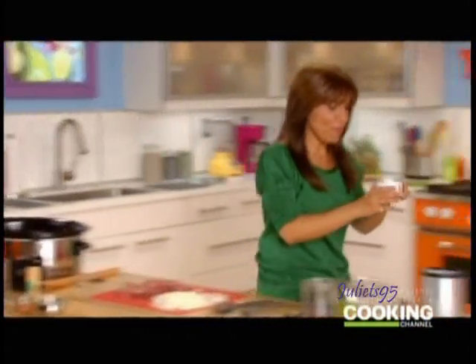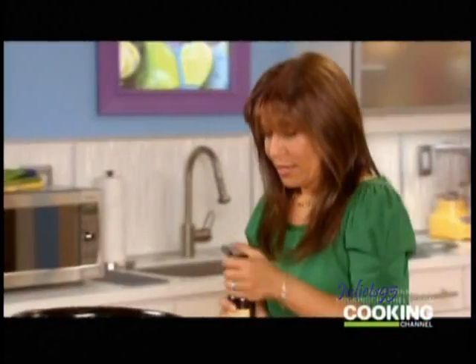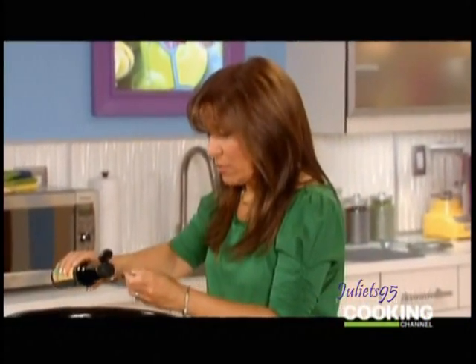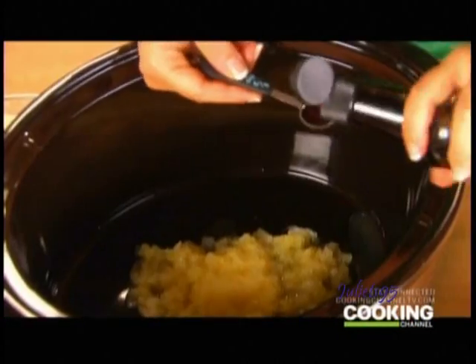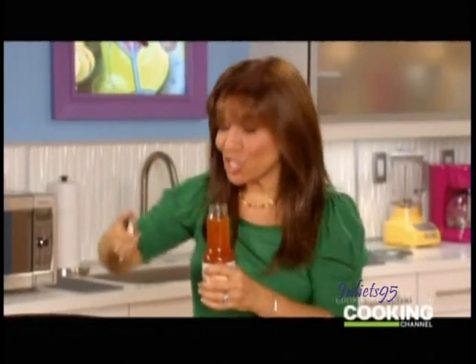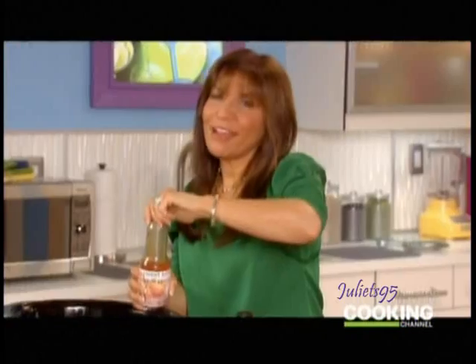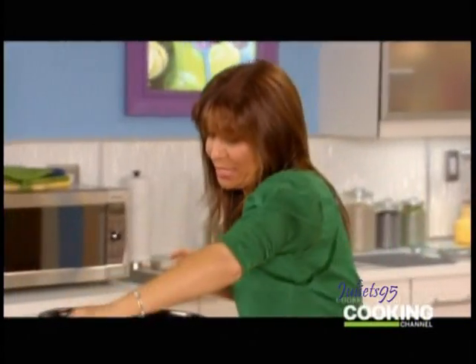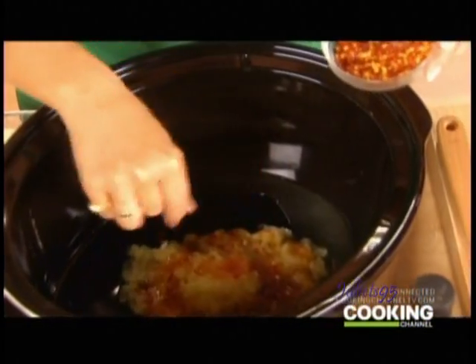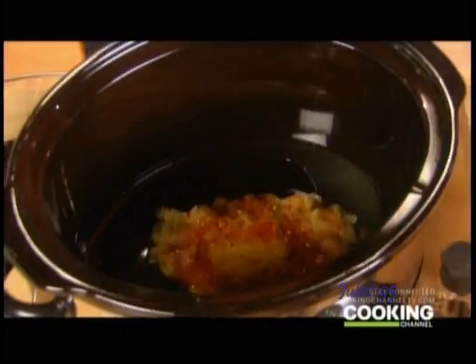This is an eight-ounce can of crushed pineapple that I'm gonna lightly drain — I wanna keep some of that juice in there for flavor, it's very sweet. Next, this is light soy sauce, a little lower in sodium than the regular stuff. Only need a half a teaspoon of that — gives it a nice, salty, Asian flavor. Another one of my favorite ingredients: sweet Asian chili sauce. This stuff is so gooey and sweet and delicious. You need a third of a cup. These are red pepper flakes — pretty spicy. About a quarter teaspoon, or if you're brave and like it spicy, you can add a little more.